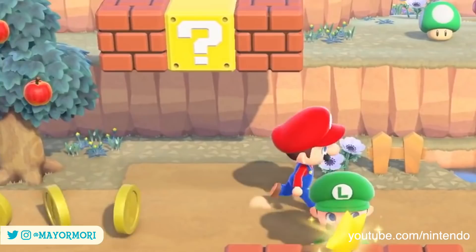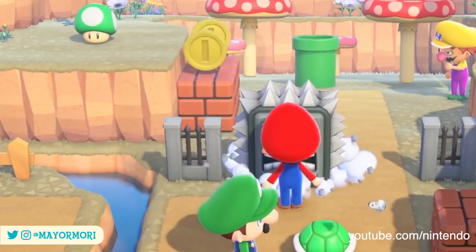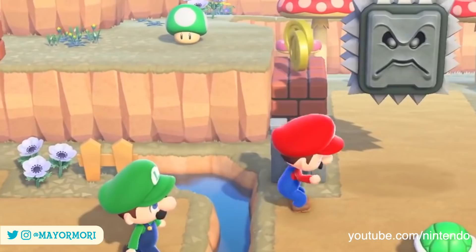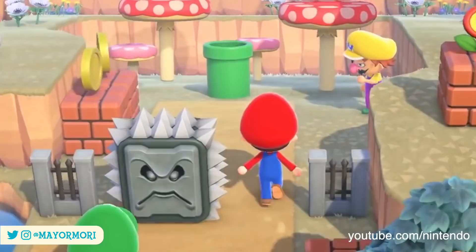The next interactive Super Mario item is the Thwomp, which just like in Super Mario pretty much stops you from moving forward. When you approach the Thwomp block it will drop down and block your path whilst playing a smashing or colliding sound effect and pulling a very angry face. Given this interaction you can never actually walk underneath it, but it will still be cool to place around our islands and may be good for protecting those precious pumpkin patches.